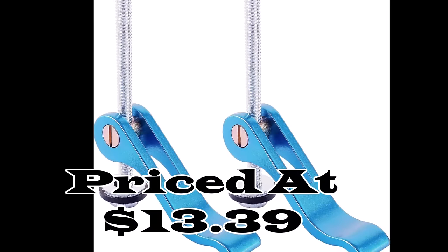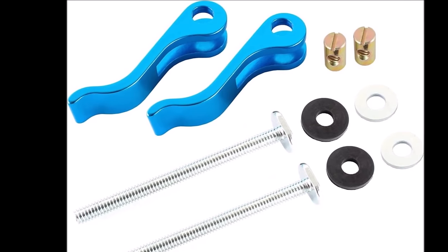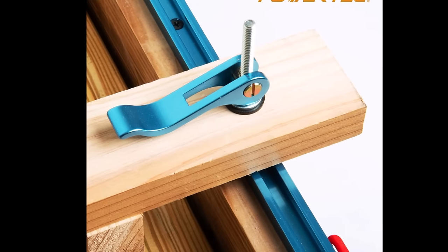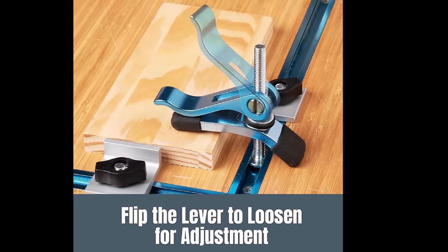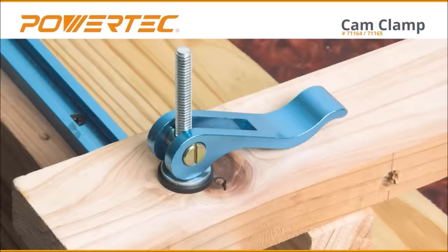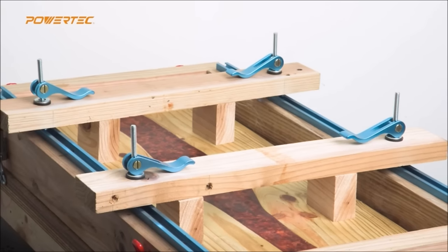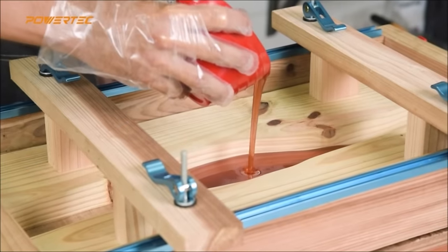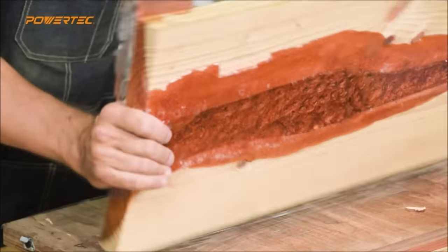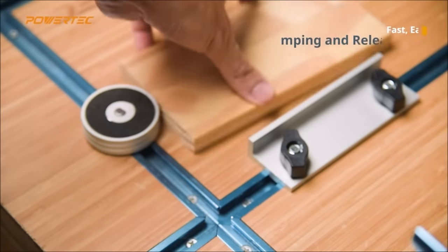Number 13. The Powertech Aluminum Cam Clamp, priced at $13.39, is a versatile and affordable clamping solution for woodworking projects. This package includes 2 cam levers, 2 3-inch T-bolts, 2 steel washers, and 2 rubber washers, offering a complete clamping setup. Designed for woodworking jigs and fixtures, this clamp excels in quick release and clamping tasks, ideal for high-speed and repetitive work. It features a universal 1/4-inch 20-threaded insert and a secure cam-activated lock for swift and smooth clamping and release. Perfect for hold-down clamping, optimizing T-track, router or drill-press table fences, and general workshop needs.